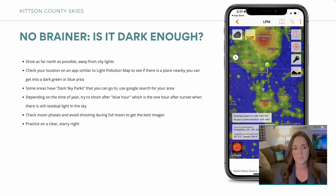Depending on the time of year, you want to try to shoot after blue hour — that's usually the hour after sunset when there's still residual light. In summer I sometimes have to wait until around 11 p.m. before it's really super dark. And the other thing people sometimes don't realize is moon phases. When there's a full moon it can wash out the Northern Lights where you can barely see them. The new moon is when it's completely dark — perfect for taking any sort of night sky pictures.